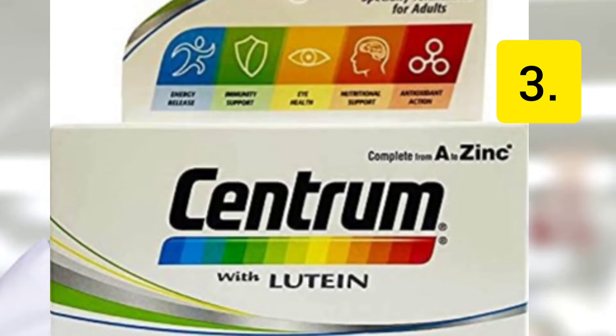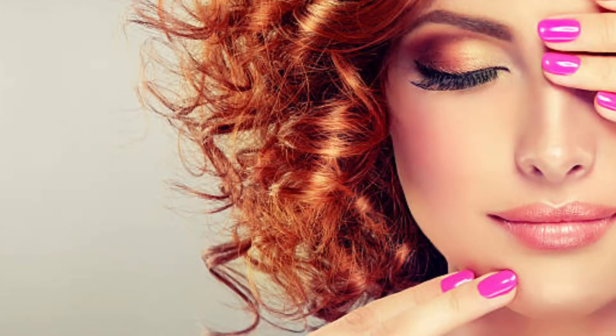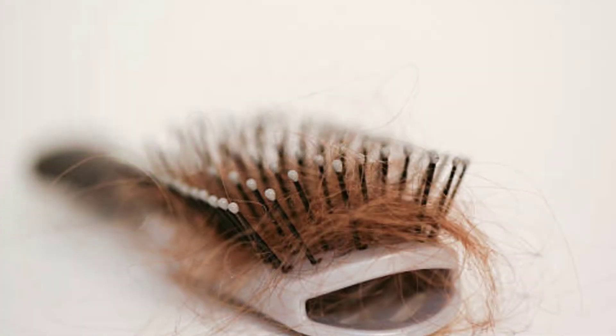Number 3: Centrum lutein contains vitamin A, E and biotin which helps to improve the overall health of hair, skin and nails. It stops hair fall and increases the shining of hair.